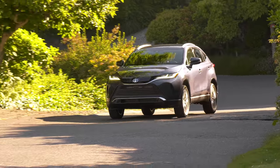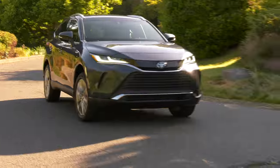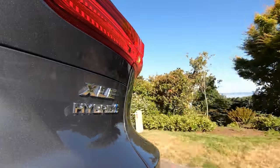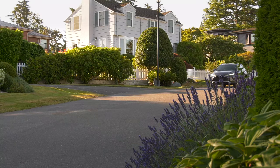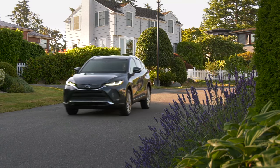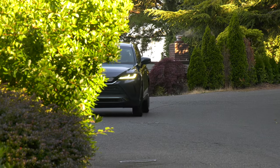Hard to know if the first Venza failed to catch on because of the economic times it launched in or its vague station wagon-y design. This one has a stronger identity and purpose, plus the standard hybrid powertrain adds polish and efficiency. Call it Venza, call it Harrier — I'll predict this rig will get the name every automaker hopes for: successful. I asked Toyota about a plug-in powertrain like the one in the RAV4 Prime and it said there are no plans right now, but if the Prime is as successful as it seems — the 5,000 allotted for the US this year have vaporized off dealer lots — you have to believe the company is looking at Prime as a new franchise.